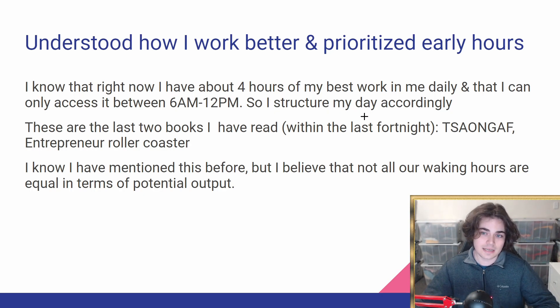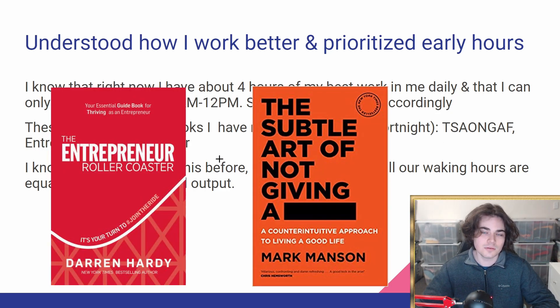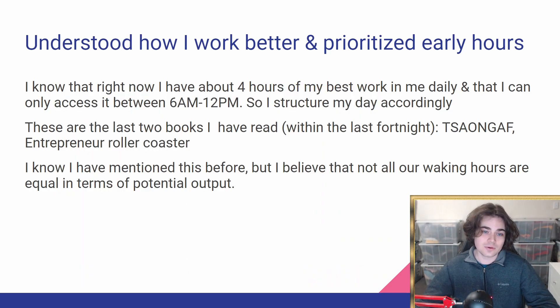I try to structure my day accordingly to get the most out of those hours. The last two books I've read have been 'The Subtle Art of Not Giving an F' by Mark Manson and 'The Entrepreneur Rollercoaster' by Darren Hardy — I definitely recommend both, and you can actually find full audiobooks of them on YouTube. Not all of our waking hours are equal in terms of potential output. For example, 6 to 7pm — I know I'm just not going to be that productive, so it's not worth trying to get intense work done then. I've really tried to optimize how I use these early hours and been very cognizant of it.